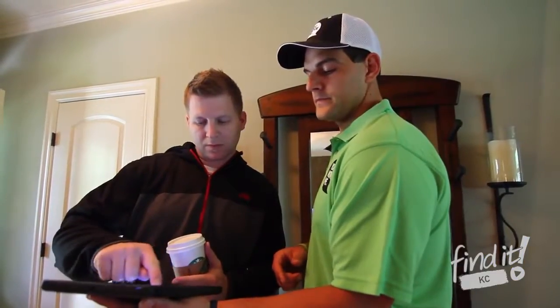After walking through and confirming all the details of your move, we will have you sign our standard You Move Me contract. Once a contract has been signed, we'll begin the move.